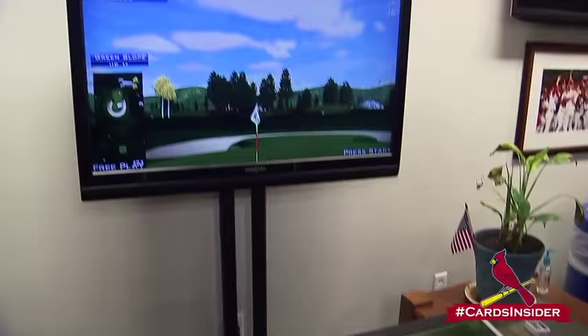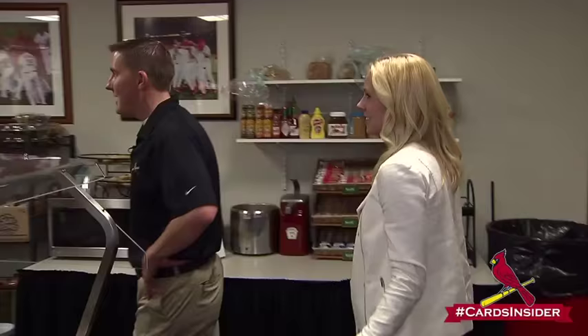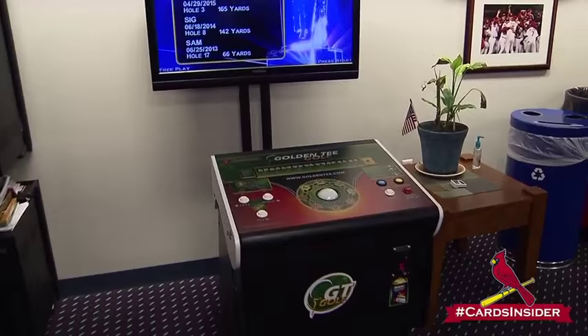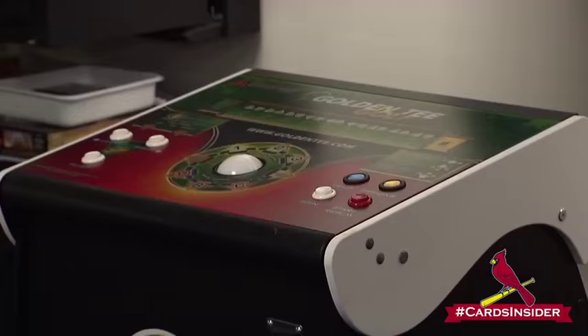And they also are entertained in here. They have two TVs, and then we have the golden tea machine that they like to play. Who is the reigning golden tea champ? Probably Holiday.